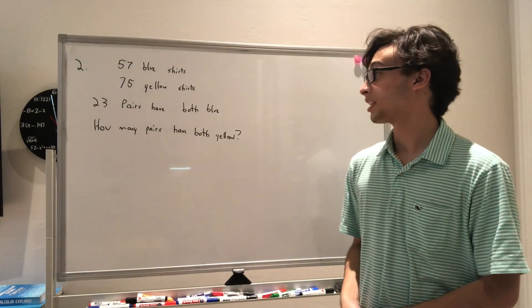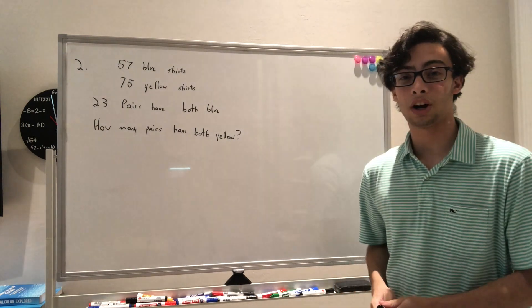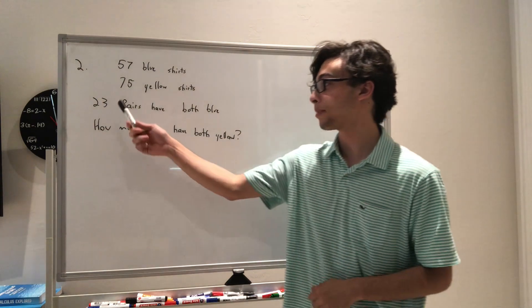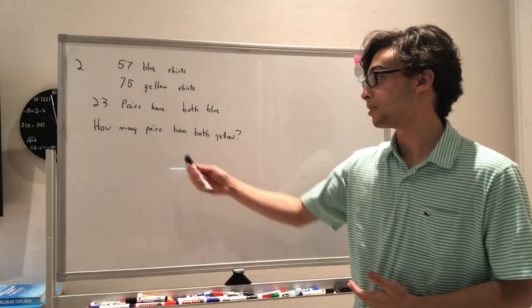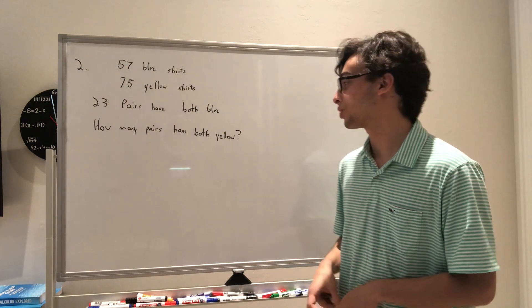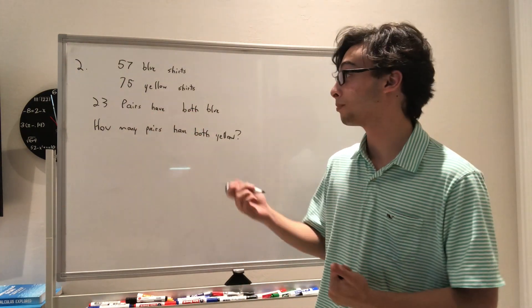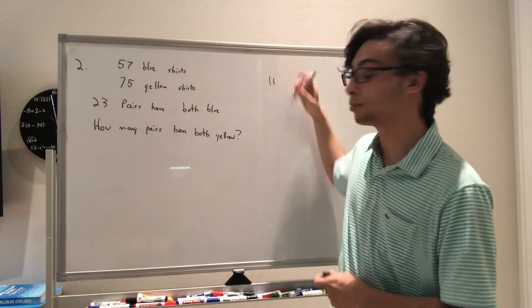Question 2 says there are 57 students with blue shirts and 75 students with yellow shirts. These 132 students are paired up into groups of 2, and 23 of the pairs have both blue shirts. We know 23 pairs both have blue shirts, meaning 46 kids have blue shirts in those pairs. Taking 46 away from 57, we have 11 blue shirts left over.